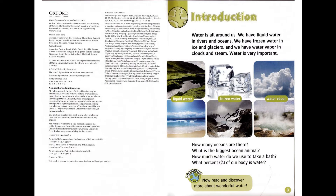Introduction. Water is all around us. We have liquid water in rivers and oceans. We have frozen water in ice and glaciers. And we have water vapor in clouds and steam. Water is very important.